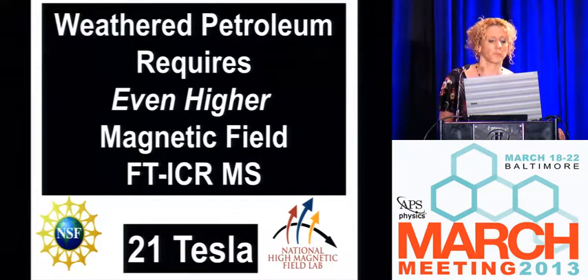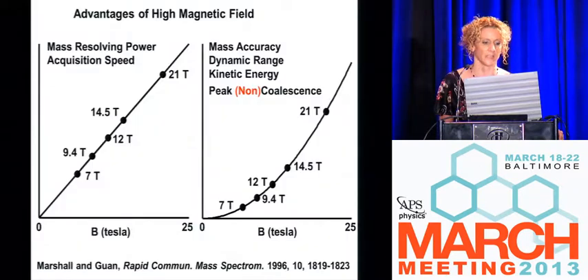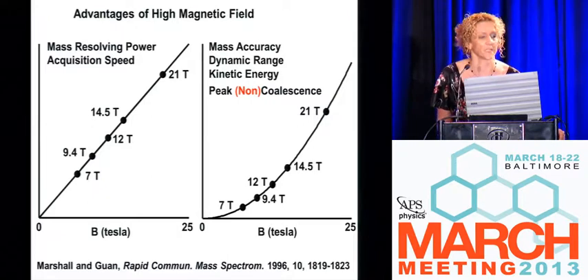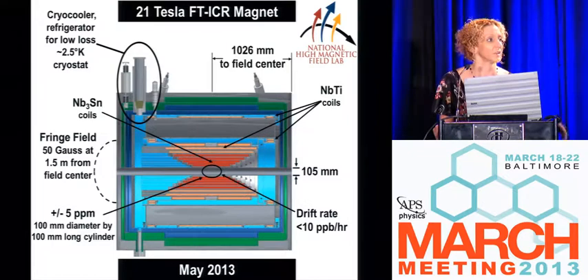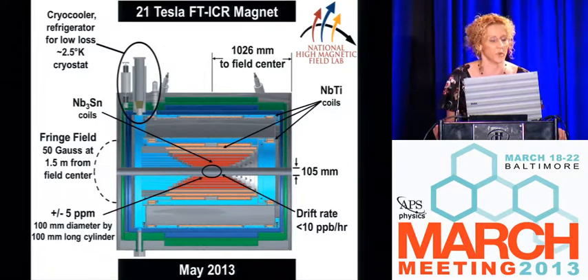Now we know that weathered petroleum requires even higher magnetic field FTICR MS. In 2008, we were funded by the National Science Foundation to design and develop the first 21 Tesla FTICR mass spectrometer. We're slated to go on the floor in May 2013. The design was conducted in conjunction with the Magnet Science and Technology Group at the MAG Lab, but it's being manufactured by Bruker in Bremen, Germany — basically because it's too boring for the MS&T guys at our lab to want to work on.